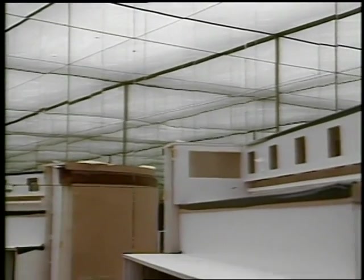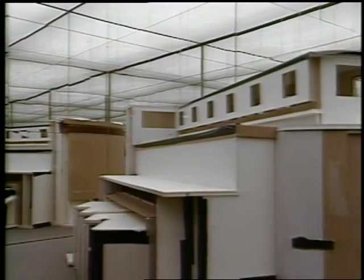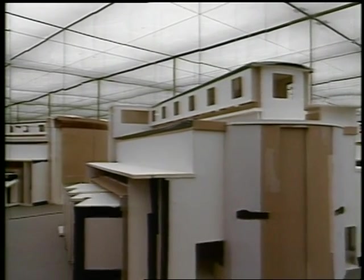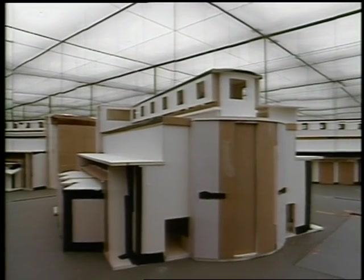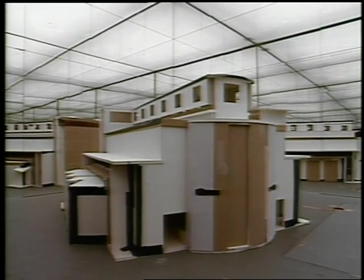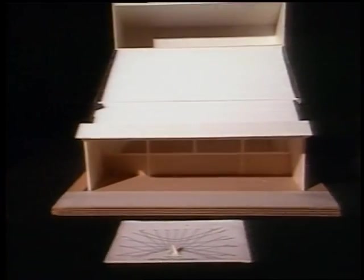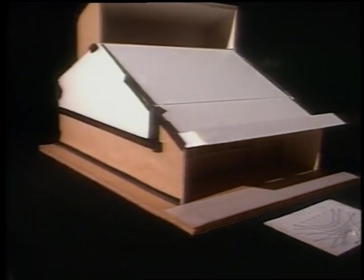Another important feature of the Lighting Design Lab is a 10-foot-by-10-foot overcast sky simulator used to test daylighting designs. Scale models can be placed in the simulator and metered to test daylighting performance. An artificial direct beam sun allows solar penetration analysis, and potential glare and shadow problems can be quickly identified.